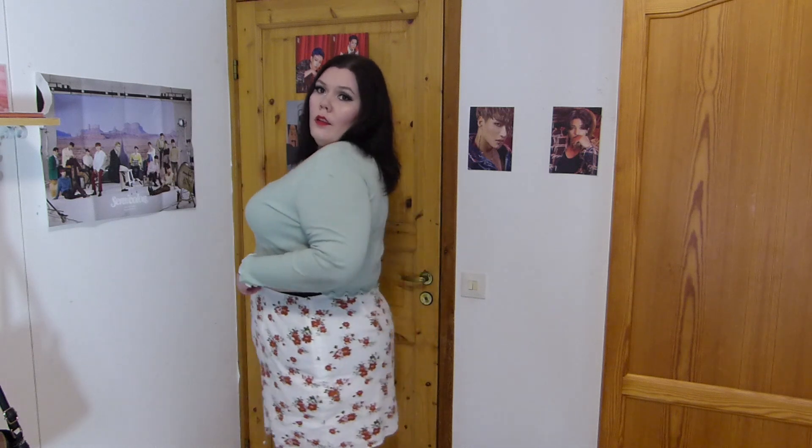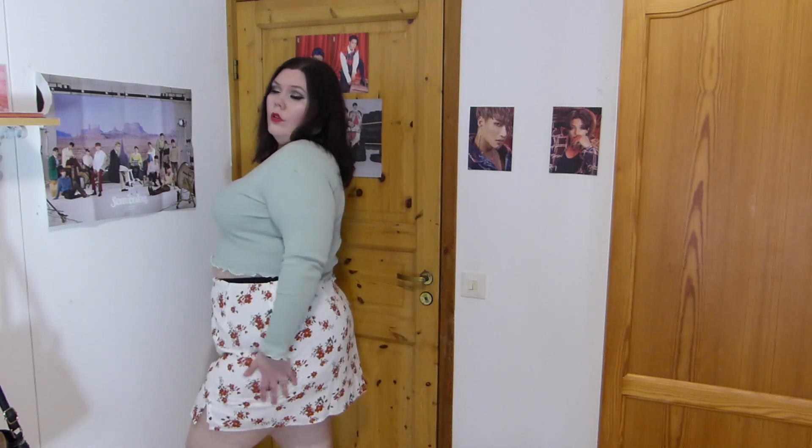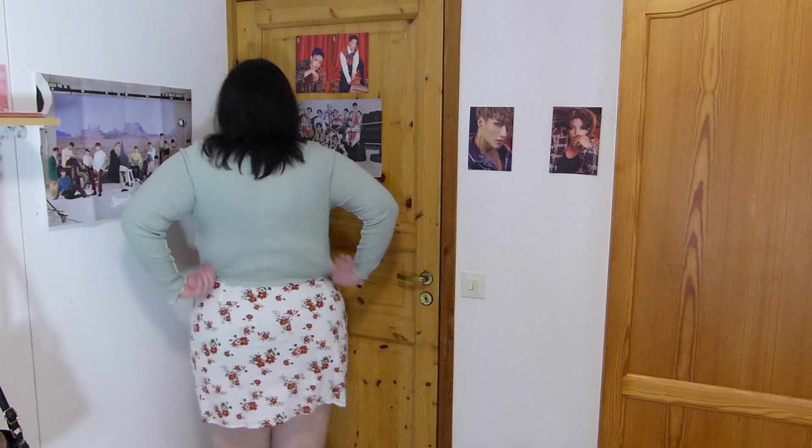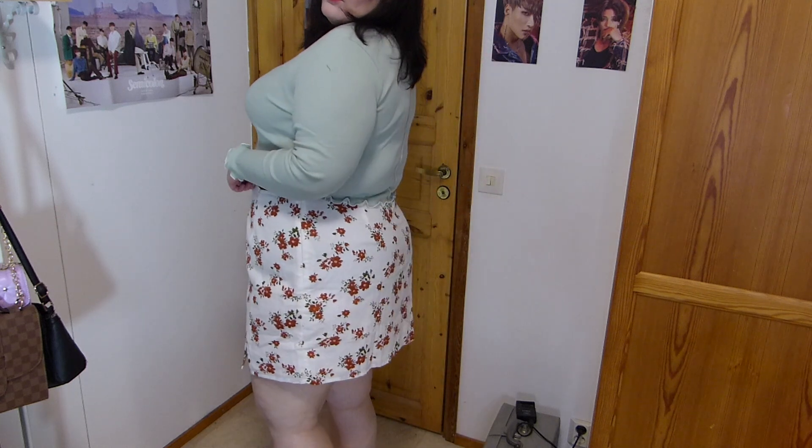Next up, I have some other things from ASOS. I want to talk about this skirt first. The reviews said you should definitely size up at least two sizes, so that's what I did, and that's why it's really loose on the waist. But I'm still glad I sized up, because this is almost like a linen material so it doesn't have any stretch. If I went for my usual size, it probably would have been really tight when I sit down. I'm really happy I went with the larger size — it's going to be super cute for summer.